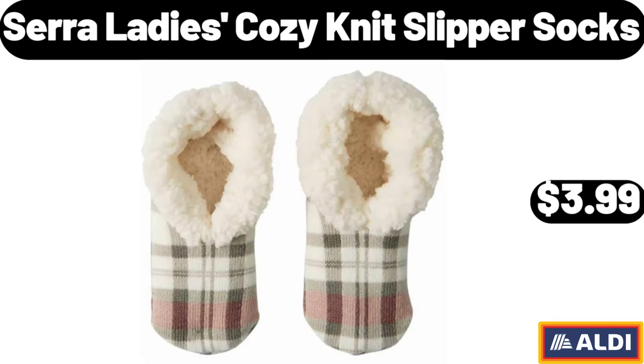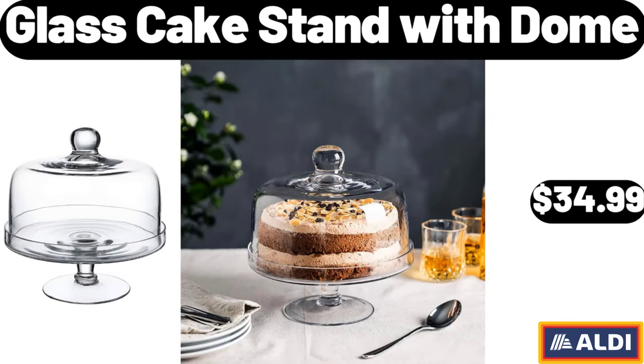Sarah Lady's Cozy Knit Slipper Socks, $3.99. Glass Cake Stand with Dome, $34.99.